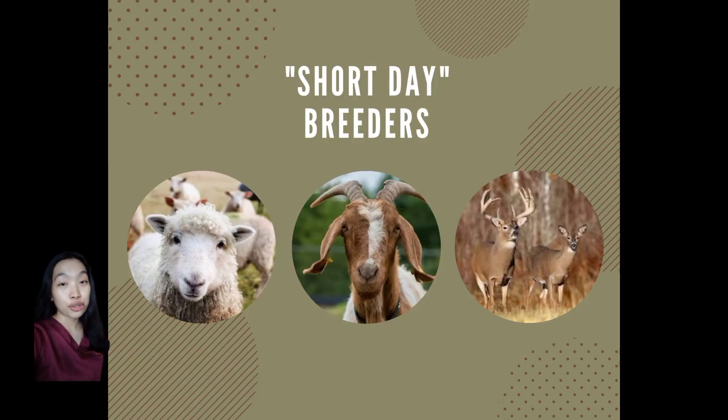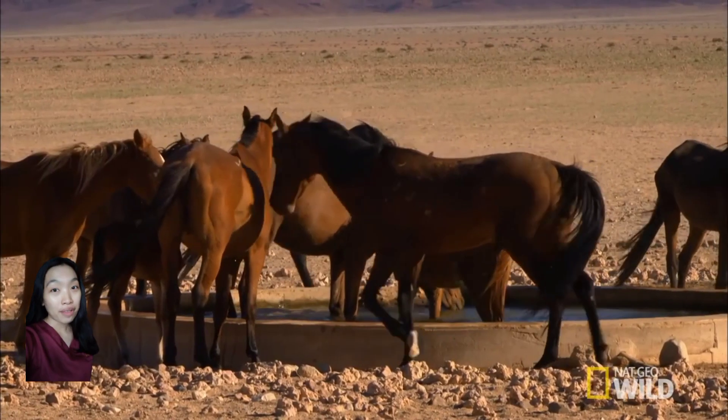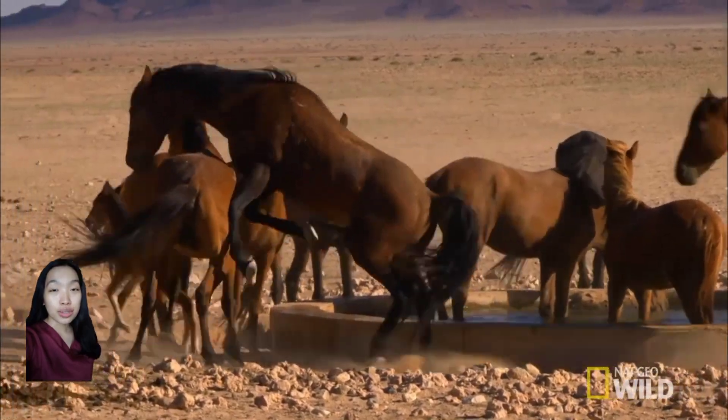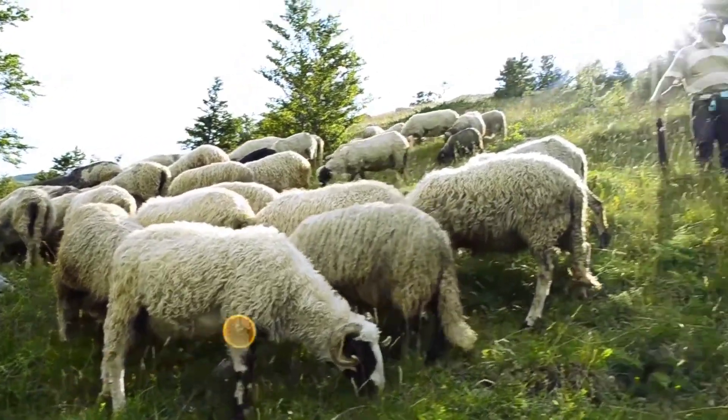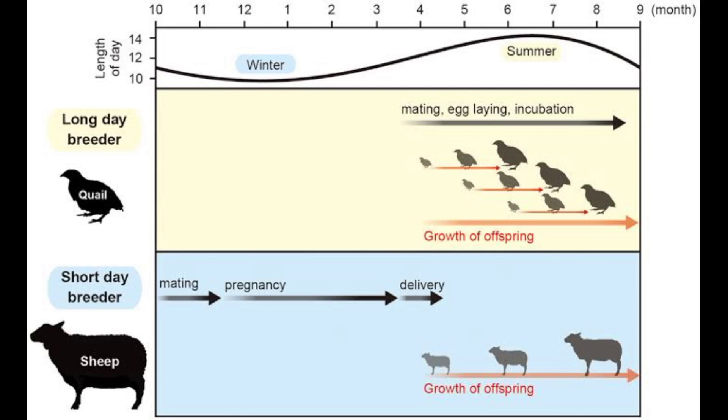Have you ever heard of the terms long day and short day breeders? These refer to seasonal species whose reproductive activities are influenced by the amount of daylight they receive, or photoperiod. These seasonal species are responsive to melatonin, a hormone produced by the pineal gland as a response to the declining amount of light that the animal receives.